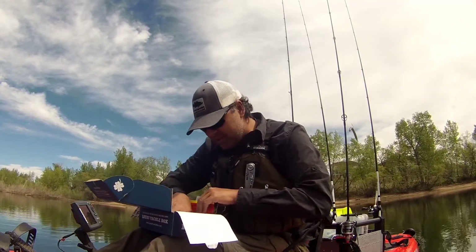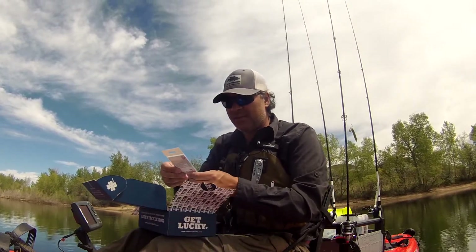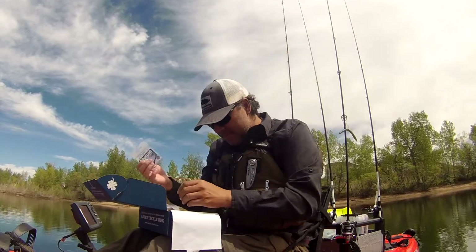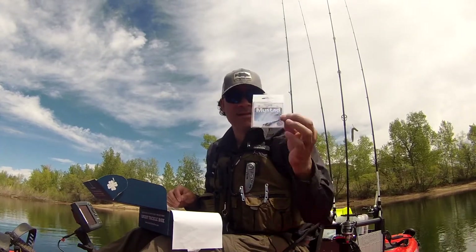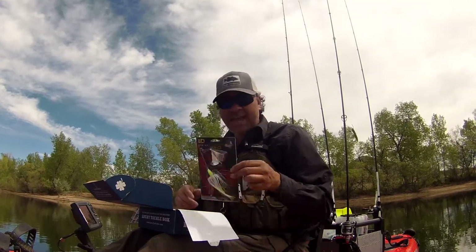Next up from Mustad we've got a package of hooks — looks like a little sample pack with two hooks in there: a 3/0 Grip Pin Edge hook. These are just basic hooks. The retail price listed is $5.99, though that's probably for a full pack and not just this sample pack of two.